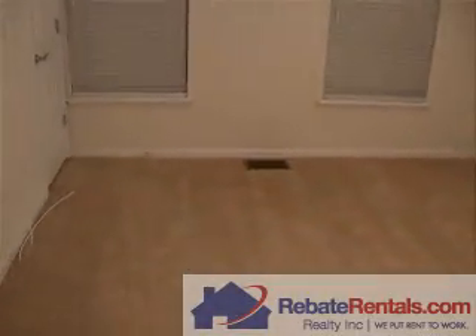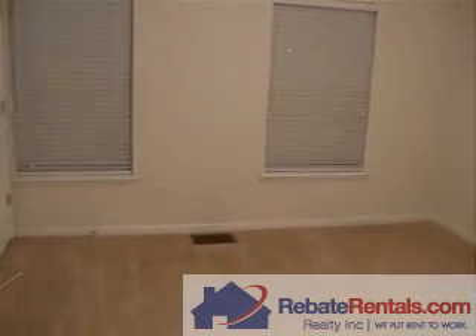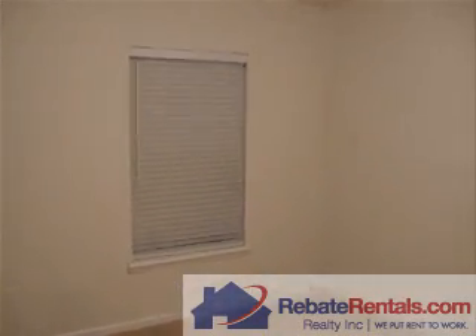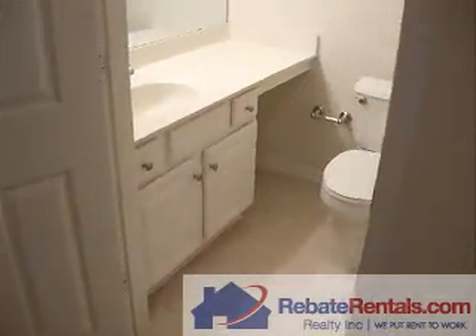And then lastly, bedroom number two. You can see the two large perimeter windows, which give you a sense of the footprint. In this room you're probably looking at a double bed as far as comfort level — a double bed would fit fine, but not much more than that.